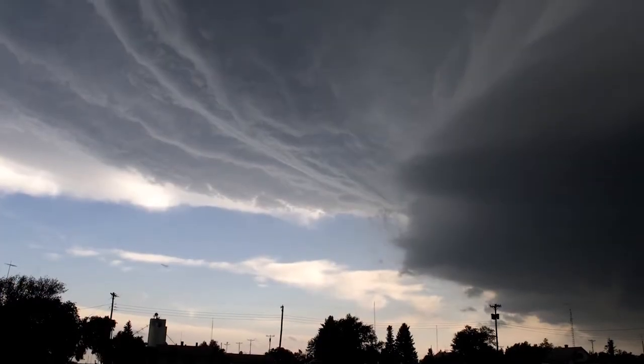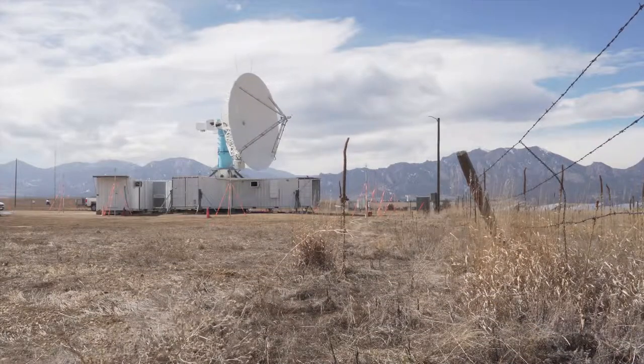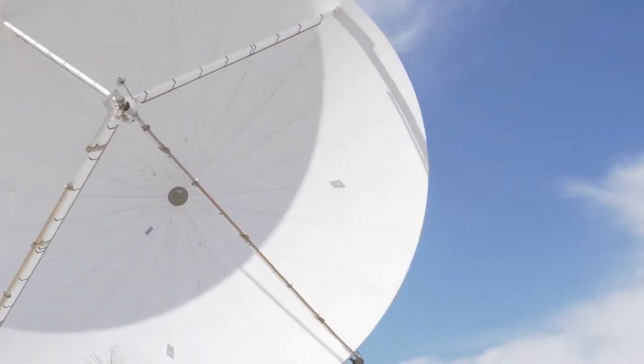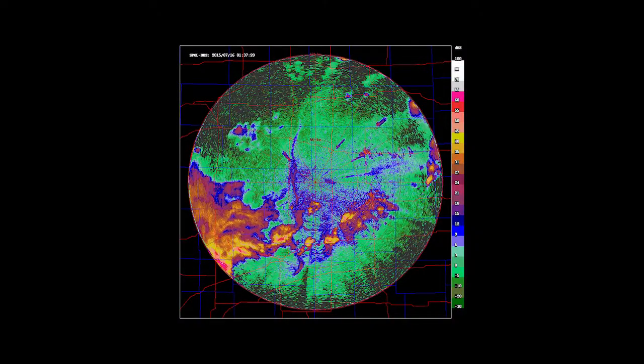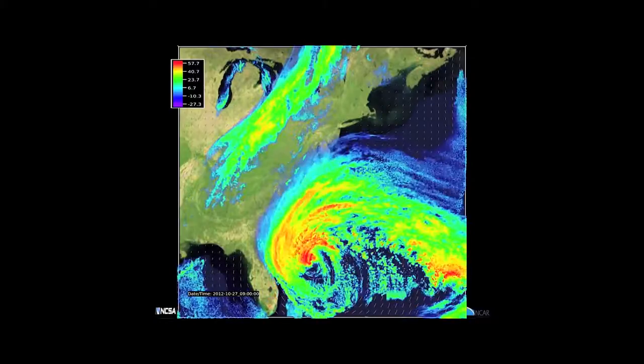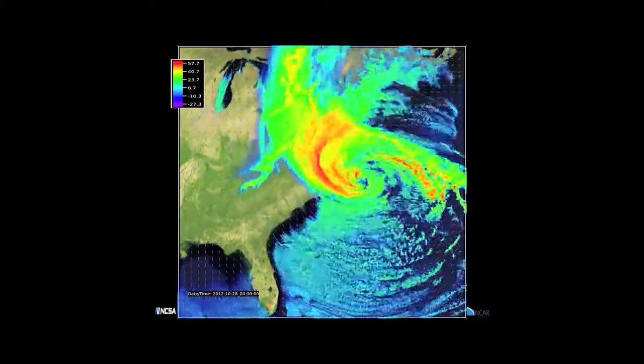Meteorologists still have difficulties predicting these storms, and one way to improve our predictability is to understand what's inside a storm. The radar has a wavelength in the microwave range, just like the microwave in your house which can heat your lunch. But microwave can penetrate inside a storm, so we can use it to see the detailed structure and give forecasters more information and more clues when they have to issue a prediction.